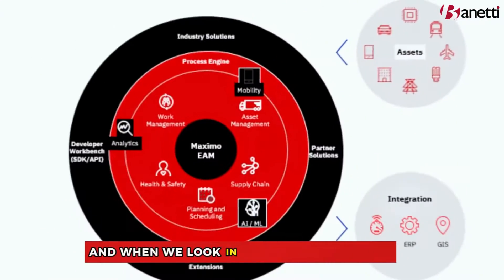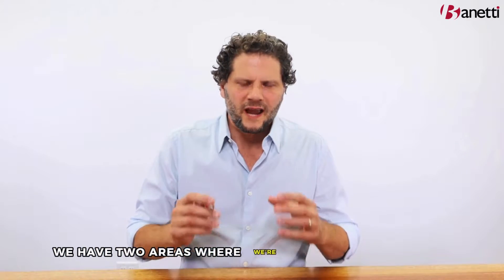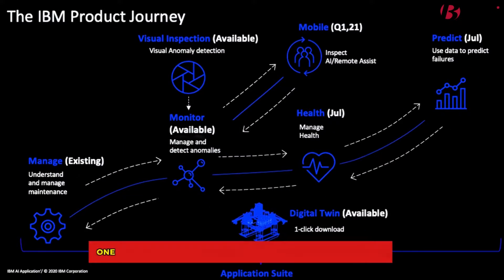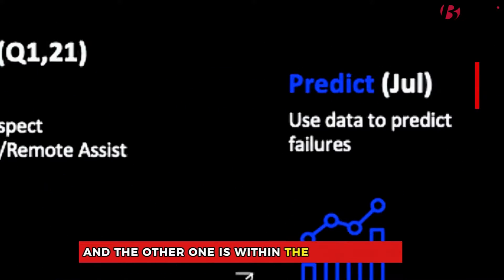When we look in the world of Maximo, right off the bat within the Maximo application suite, we have two areas where we're able to leverage AI very quickly today. One is within the visual inspection arena, and the other one is within the predict side.